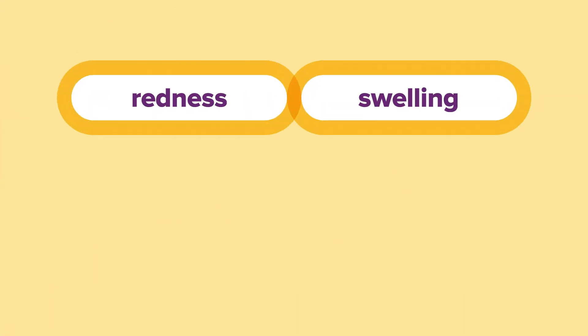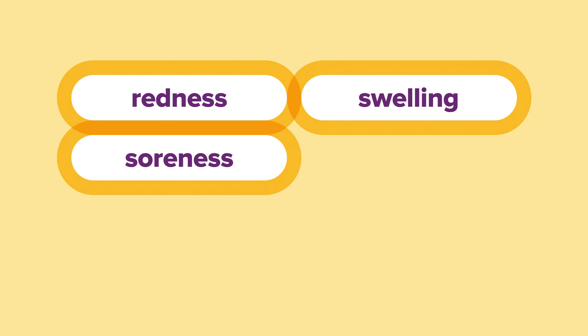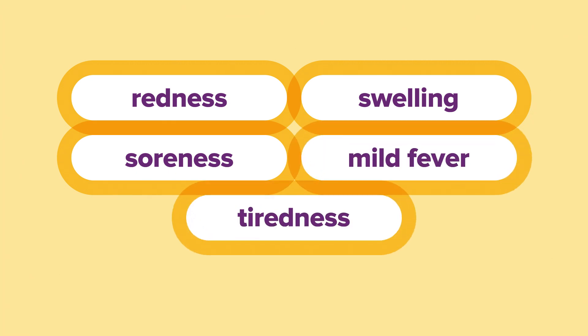Your child may experience mild reactions to the vaccine which usually disappear within a few days. Common reactions include redness, swelling and soreness at the injection site, a mild fever and tiredness.